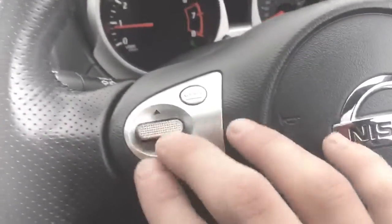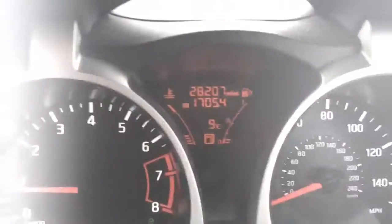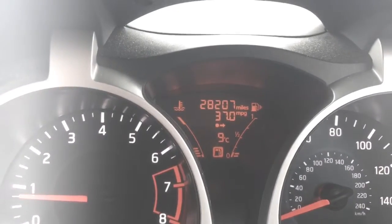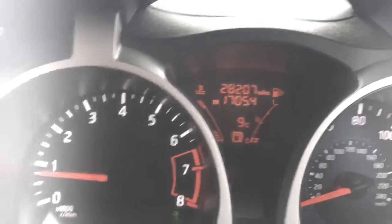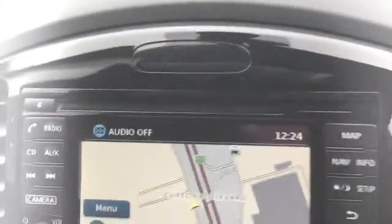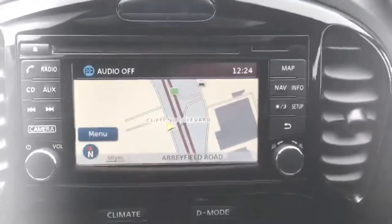You can also go through the DAB or the radio using the information button, which can provide you with MPG info, average MPG info, how many miles are left on your fuel, or how many miles you've done on this trip. It's extremely customizable.